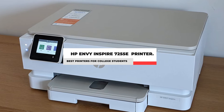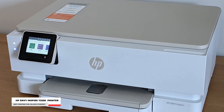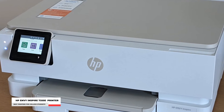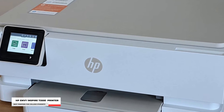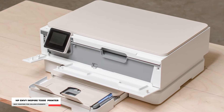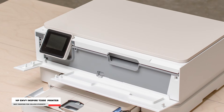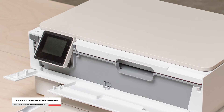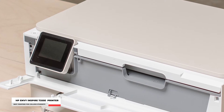Number 1: HP Envy Inspire 7255e All-in-One Printer. This all-in-one printer can provide you not only document printing, but also high-quality photo printing with its own built-in photo tray. With a variety of sizes, you can print any type of photo that you want. You can even use the HP Smart app on your smartphone for easy multitasking, such as wireless printing, scanning, as well as copying from any device. The printer also comes with automatic two-sided printing as well as photos.